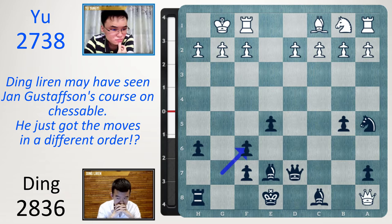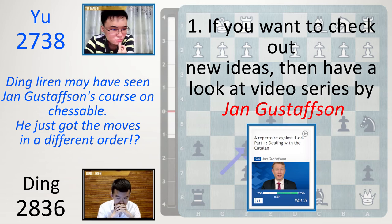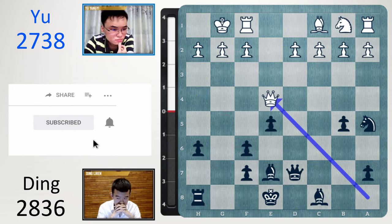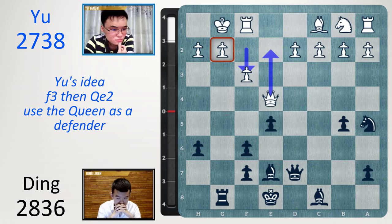This is the first point I want to make: if you want to check out some new ideas, have a look at video series by Jan Gustafsson — he's done so many series on Chess24. The one I really liked was the one on the Catalan. When I watched that, I really liked the idea of going bishop f4, then queen c1 in the Catalan. After bishop f4, you can go queen takes f4, queen e4 — it makes a lot of sense. You're bringing the queen back. Now rook g8, bishop e7 is very dangerous, so white plays f3. White's idea is to go queen e2 and use the queen as a defender — but f3 turns out to be a losing move.